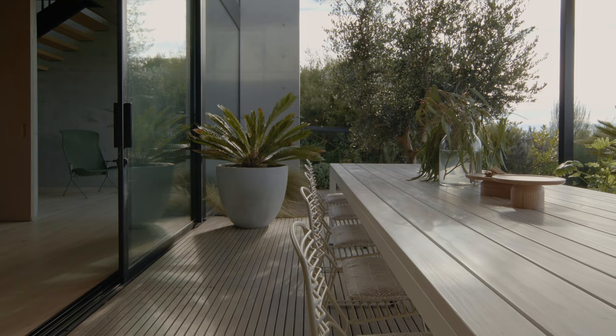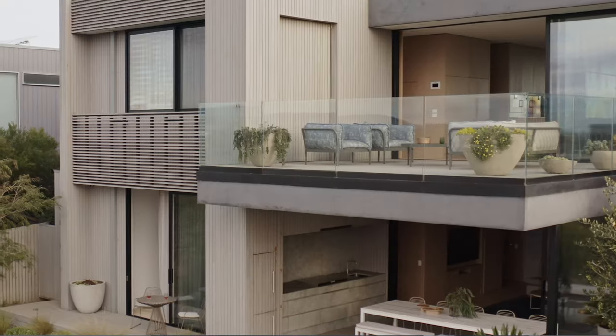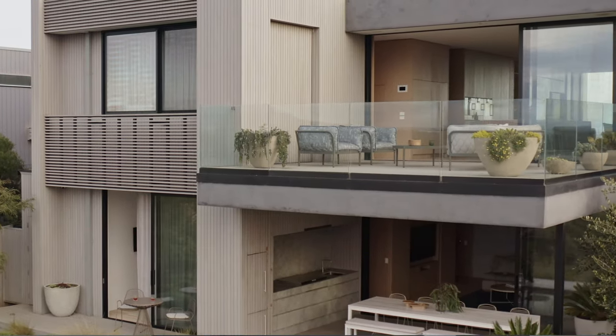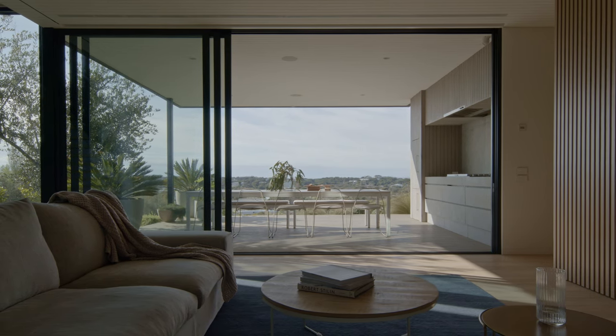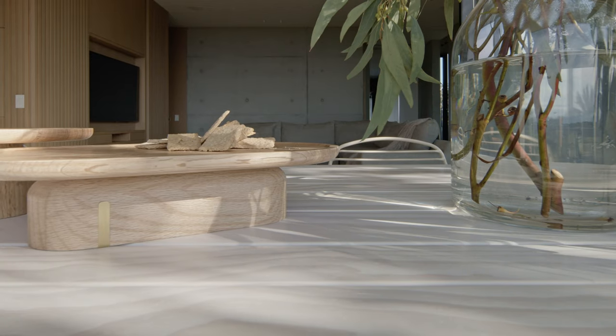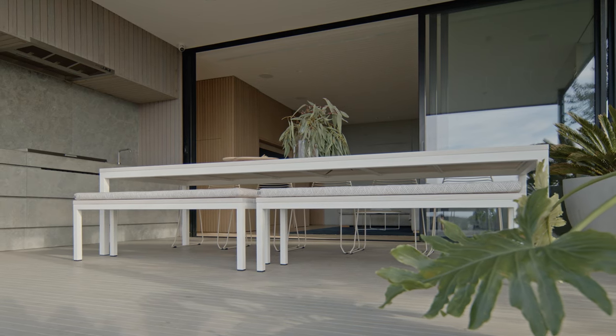The alfresco areas on this house are quite unique in that the owners actually have two — one upstairs and one down. We designed the outdoor kitchen downstairs and it made the space really, really functional. Outdoor furniture really serves a purpose in those spaces.